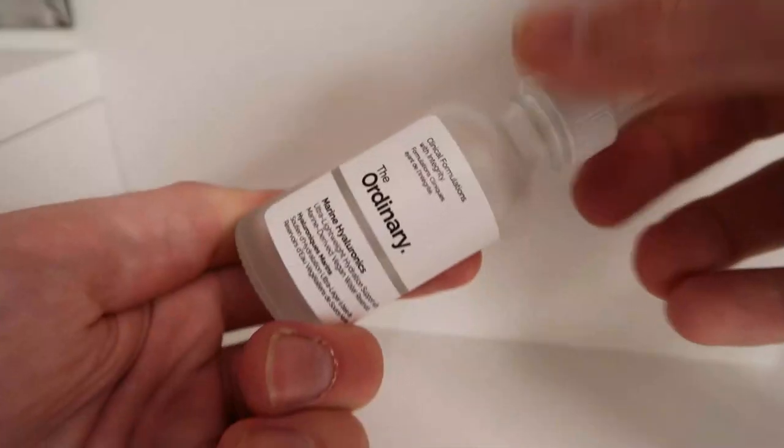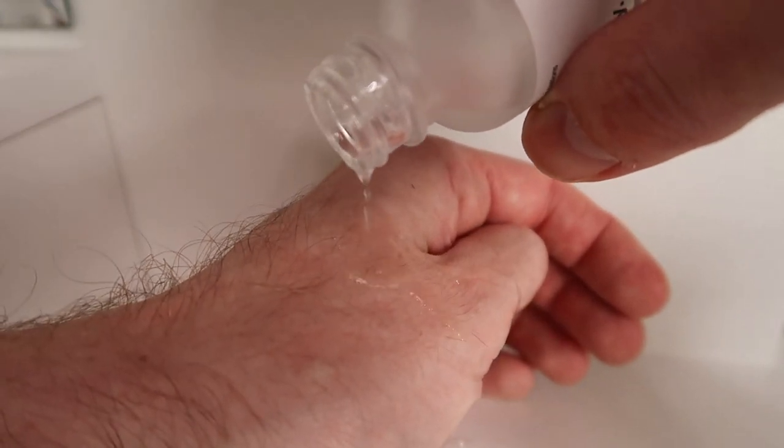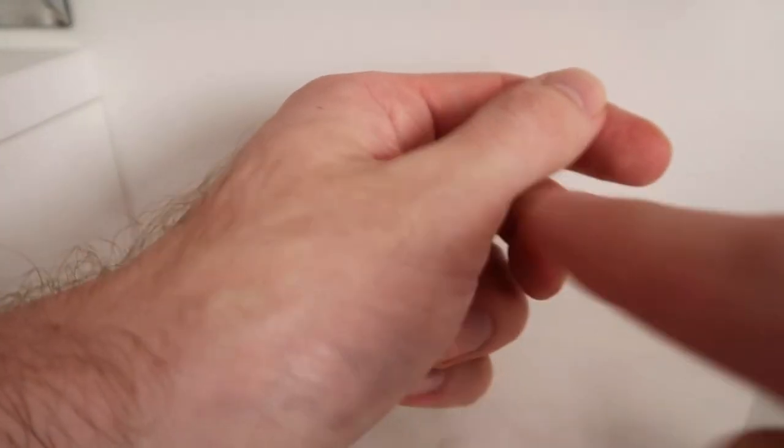The consistency is literally like floating on the calmest lake ever. It differs so much from the Hyaluronic Acid product — it's just like water, whereas the HA product is more viscous and holds its shape on the skin. The Marine Hyaluronics gives you that essence-like feel, immediately hydrating yet remaining weightless. It won't make your skin feel sticky or pill with other products, and it can be used with virtually any other skincare product in your routine, both AM and PM.